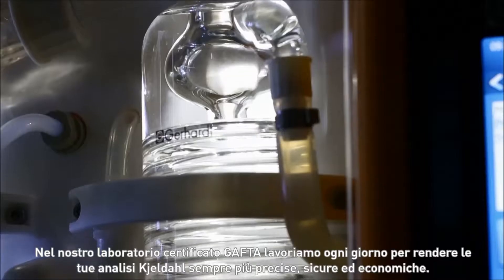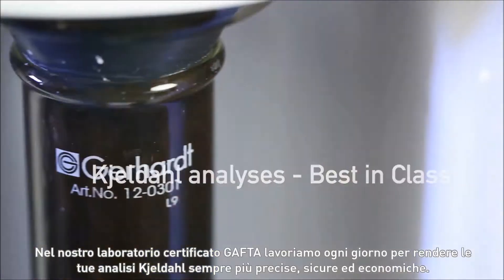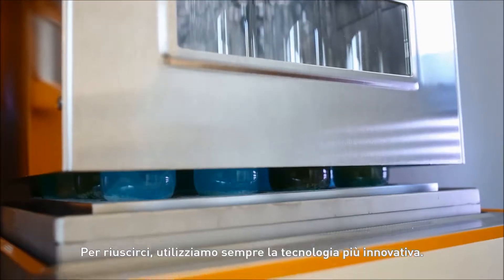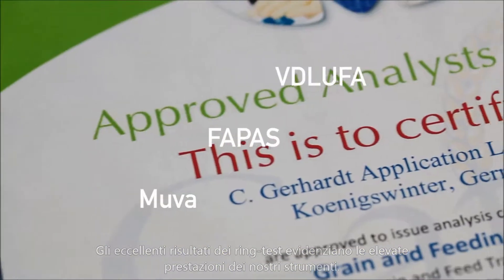In our GAFTA certified laboratory, we spend each day working on making your Kjeldahl analyses even more cost-effective, precise and safe. To achieve this, we always use innovative technology. Successful ring tests underscore the high performance of our devices.